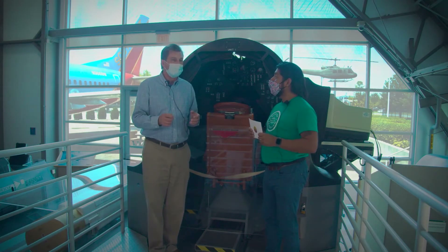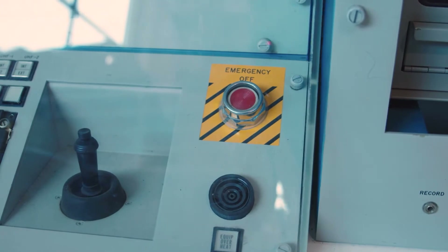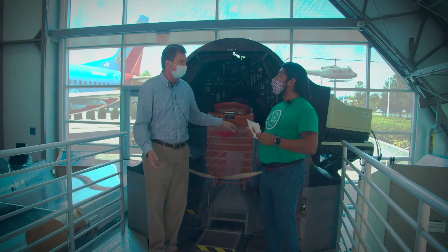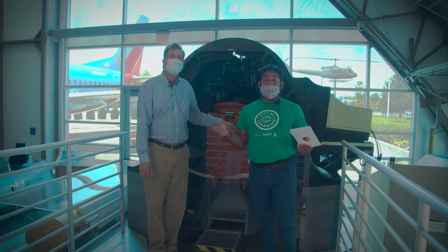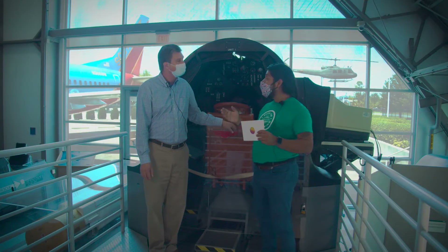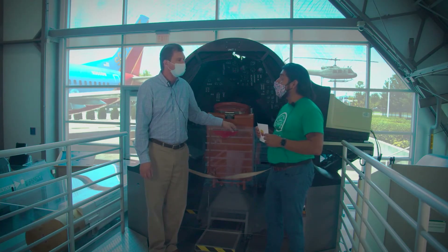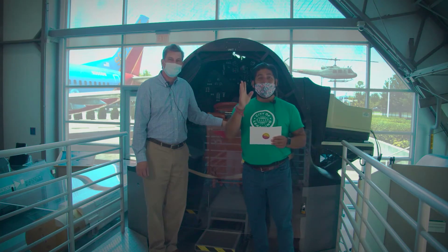They could test things like emergency procedures so that it becomes second nature — knowing exactly what to do without worrying about where the ejection seat handle is, that sort of thing. The museum is actually still open to the public, being mindful of social distancing. Dan, thank you so much for your time. I hope you all enjoyed this and learned more about flight simulation.